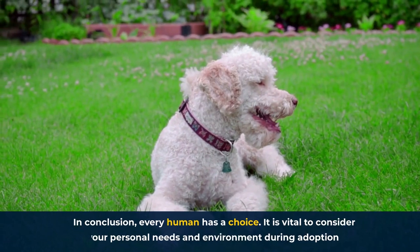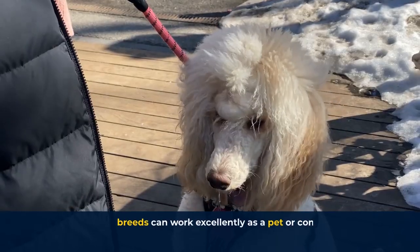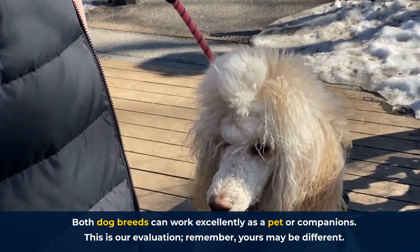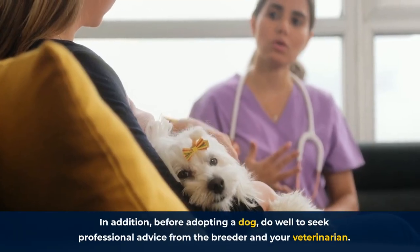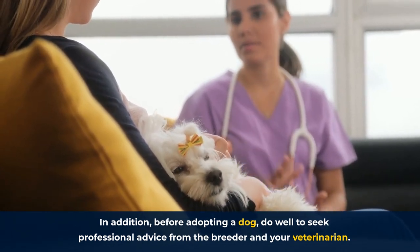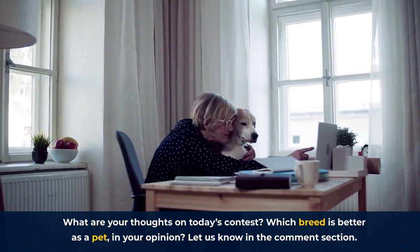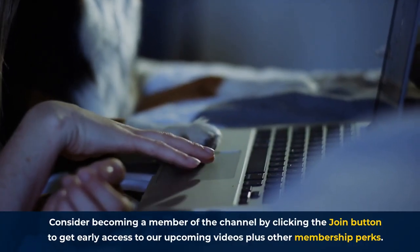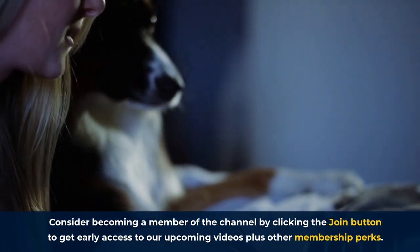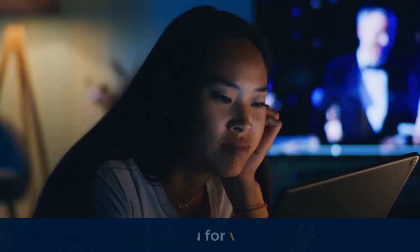In conclusion, every human has a choice. It's vital to consider your personal needs and environment during adoption. Both dog breeds can work excellently as a pet or companion — this is our evaluation, and remember, yours may be different. Before adopting a dog, do well to seek professional advice from the breeder and your veterinarian. What are your thoughts on today's contest? Which breed is better as a pet in your opinion? Let us know in the comments section. Consider becoming a member of the channel by clicking the Join button to get early access to our upcoming videos plus other membership perks. Check out our playlists and click on the video links that pop up at the end of this video. Thank you for watching.